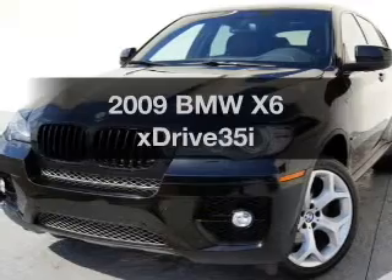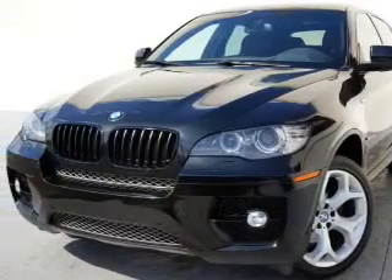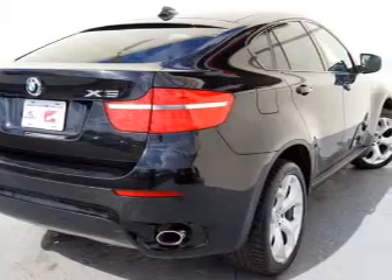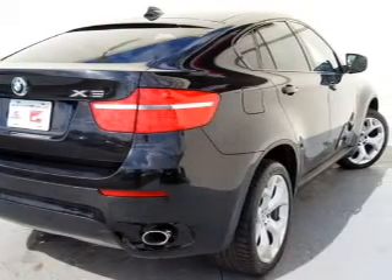Everything you need under one roof with this great vehicle, with a reliable six-cylinder engine. The powertrain includes all-wheel drive, driven by a six-speed automatic transmission.